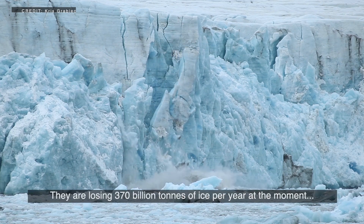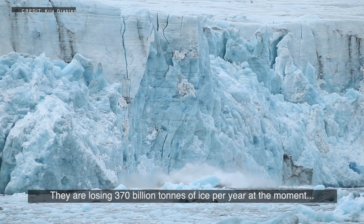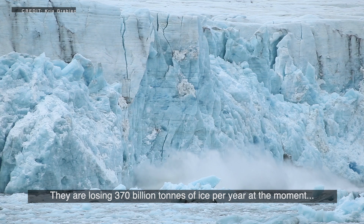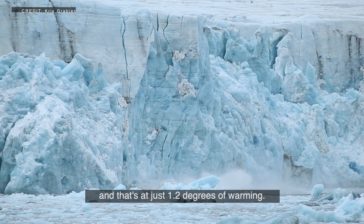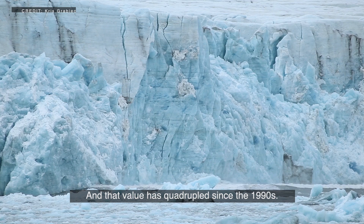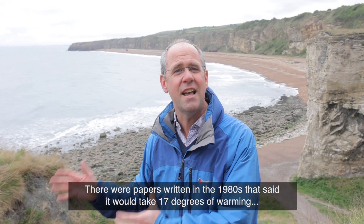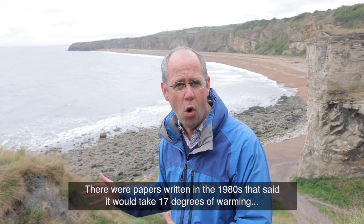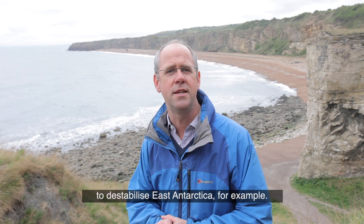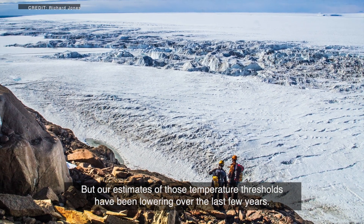The ice sheets are losing 370 billion tons of ice per year at the moment, and that's at just 1.2 degrees of warming. That value has quadrupled since the 1990s. There were papers written in the 1980s that said it would take 17 degrees of warming to destabilize East Antarctica, for example.